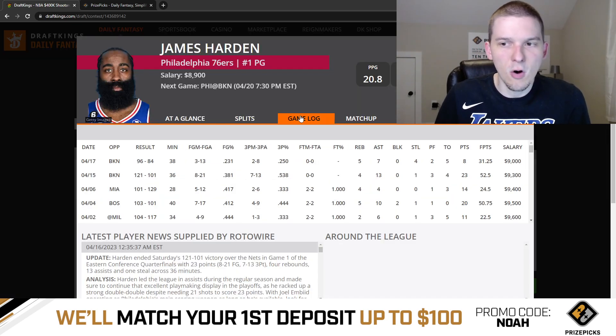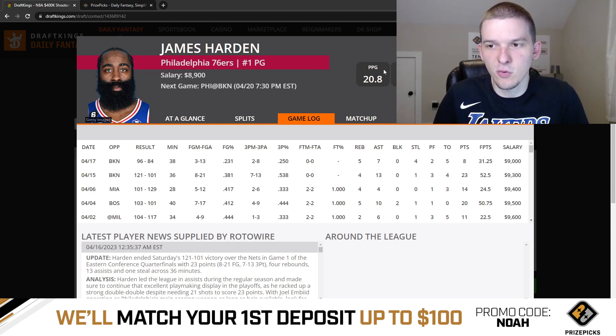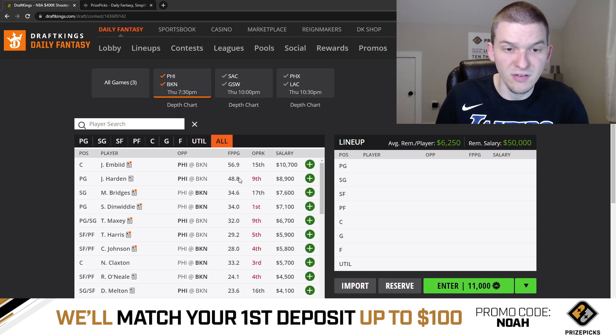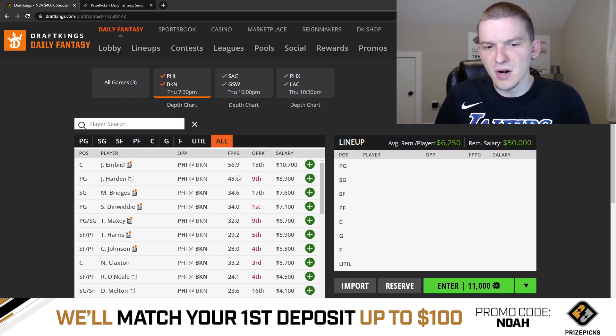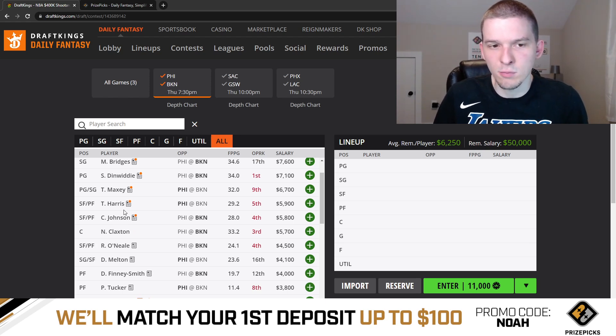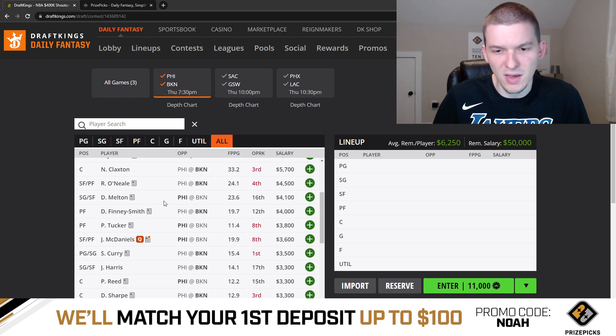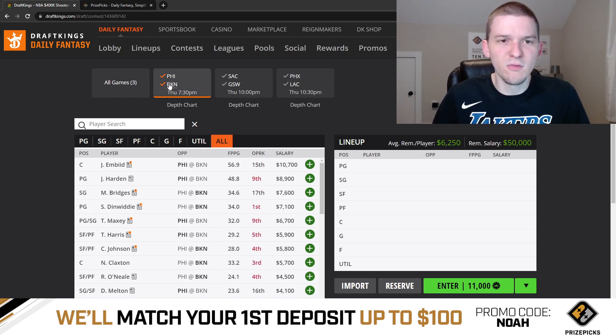Harden at 8,900 is okay as well. He was pretty disappointing last game, but he's going to play huge minutes. As long as he can knock down some shots, we know he's going to get the peripherals — assists, rebounds, even some defensive stats. Between him or Embiid, I'd rather take the savings and play Harden. But honestly, the Sixers are probably one of the least appealing teams on the slate. Maxey and Harris, neither one looks super appealing. If I had to play one, I'd rather go to Harris just because he's a little bit cheaper. There's really no value on Philadelphia — Melton, Tucker, McDaniels, none of these guys are really viable. So we can go ahead and move on to talk about Sacramento and Golden State.